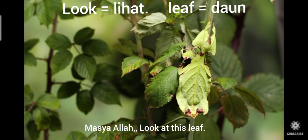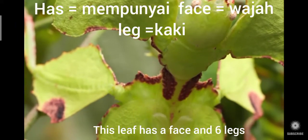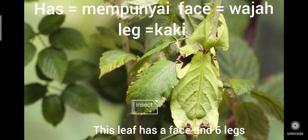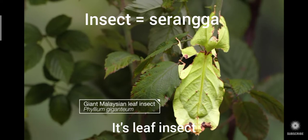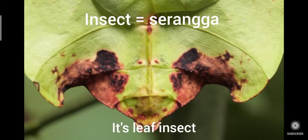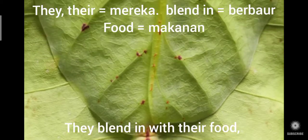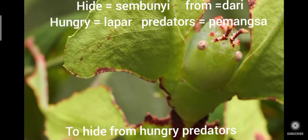Look at this leaf. This leaf has a face and six legs — it is a leaf insect. They blend in with their food to hide from hungry predators.